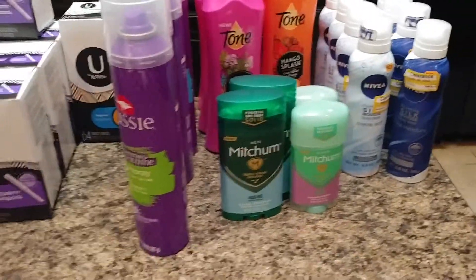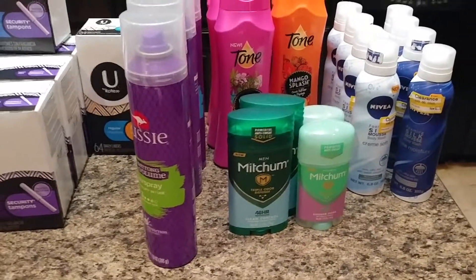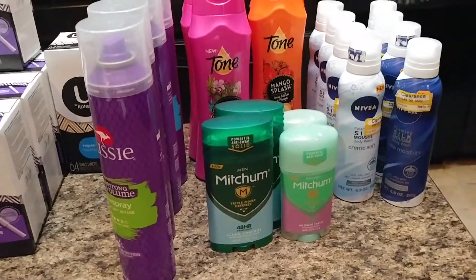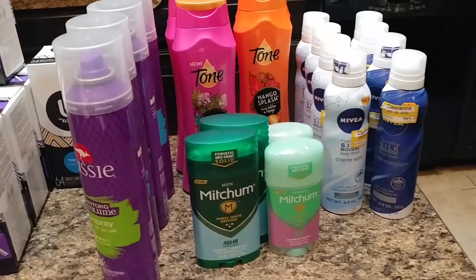The Mitchum is $2.99 every day at Target. I used a $2 off of one coupon and got them for $0.99. Me and my husband like this brand, so that's a good deal for the Mitchum.